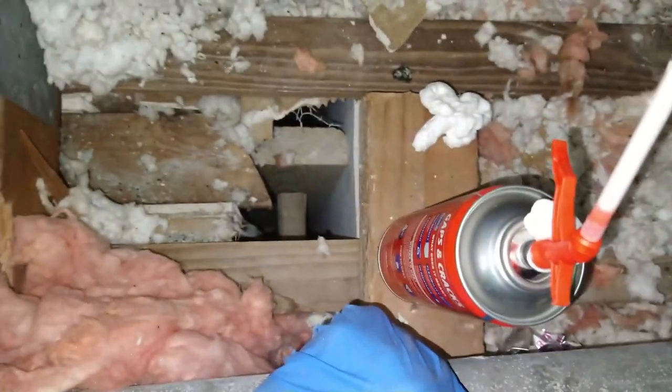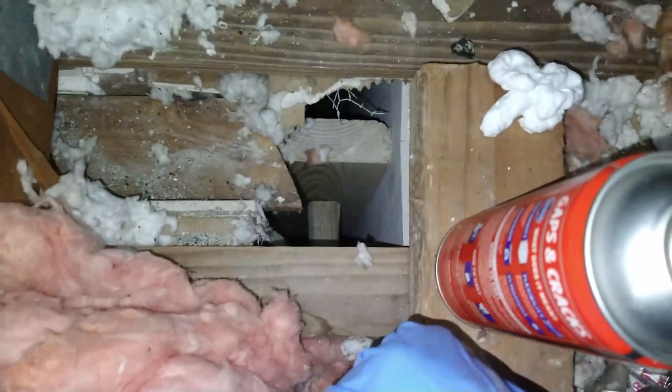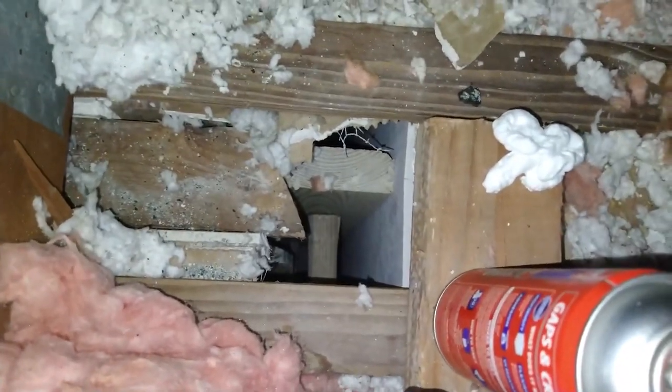We're up in an attic, and here is a closet that was modified for an air conditioning room. They keep having roaches in the house, and we keep saying there has to be an opening underneath.